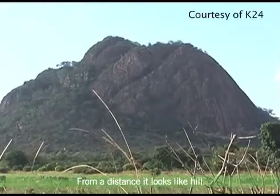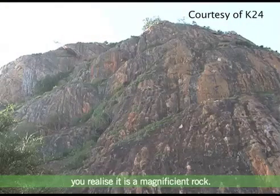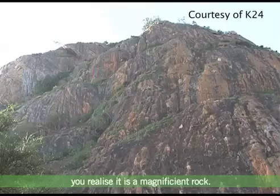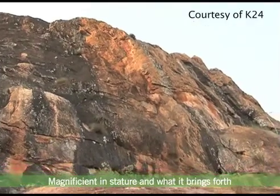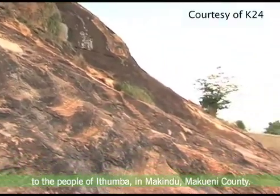From a distance, it looks like a hill. However, as you get closer to it, you realise it is a magnificent rock — magnificent in stature and what it brings forth to the people of Ithumba in Makindu, Makueni County.